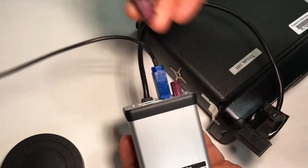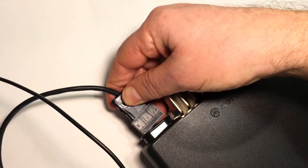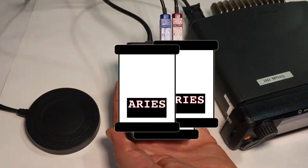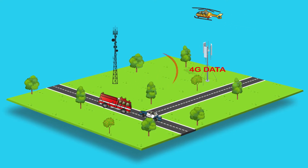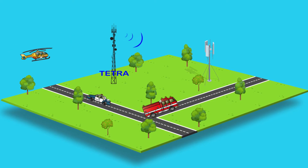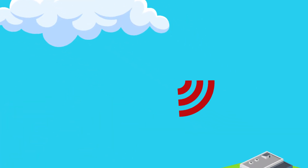Low-cost ARES probes plug directly and easily into any existing TETRA radio in your network. The probes continuously send data back to a central server over a standard 4G data network. The ARES data can then be viewed on any internet connected computer in both a graphical and tabular form.